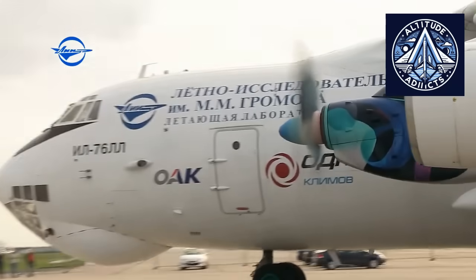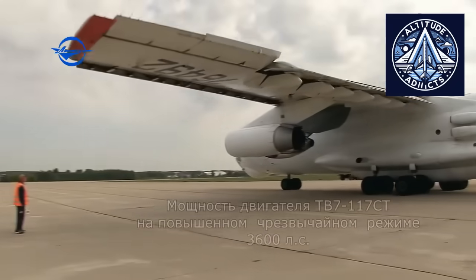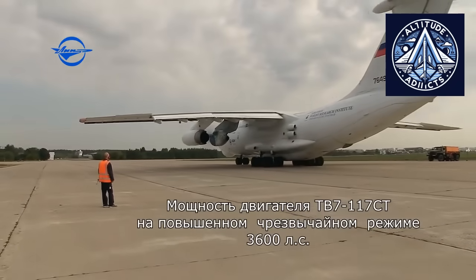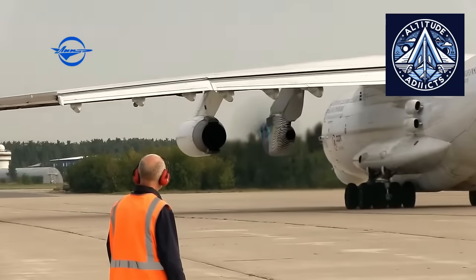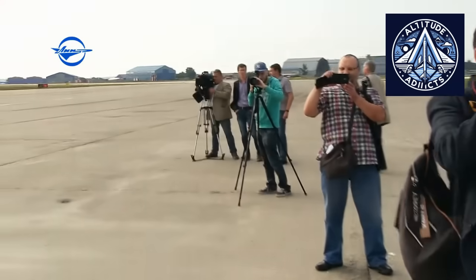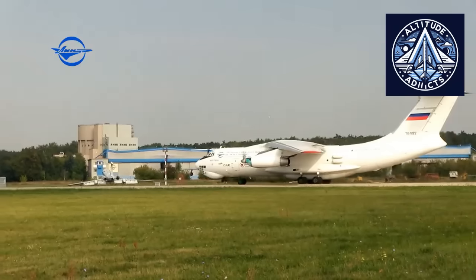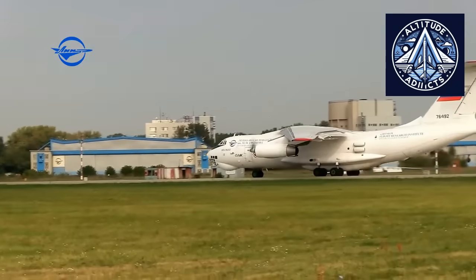Regarding the aircraft itself, a contract has already been signed for the delivery of three serial IL-114-300 aircraft in 2026. The certification of the propeller therefore enables the start of large-scale manufacturing of both the power plant system and the entire aircraft. Developing propeller production as a core capability ensures readiness for mass output.